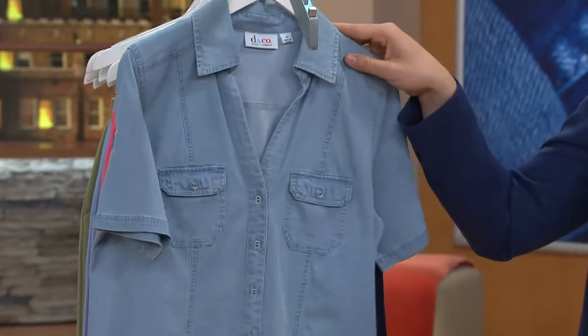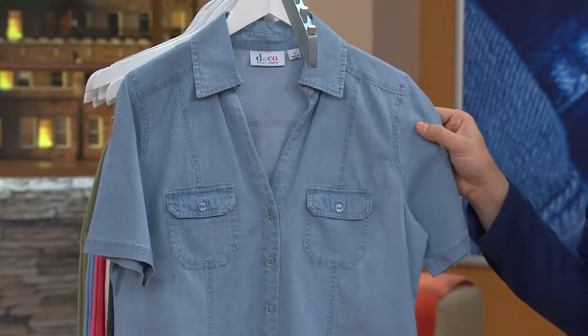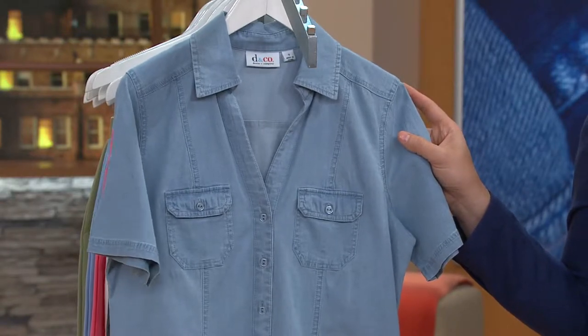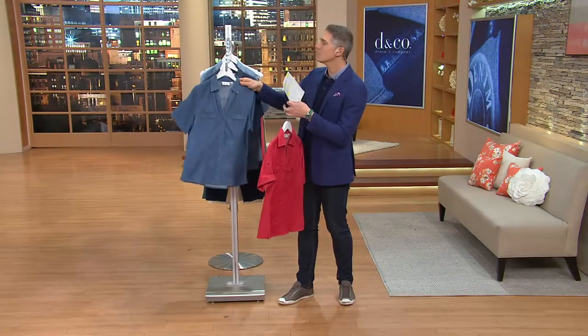And then right over here, this is a newer color this season that we're calling bleach — it looks like bleached denim — but I want to let you know we are last call, 1X to 3X only. Item 8252728. In order to get this one home, let's show you some of the details on this.